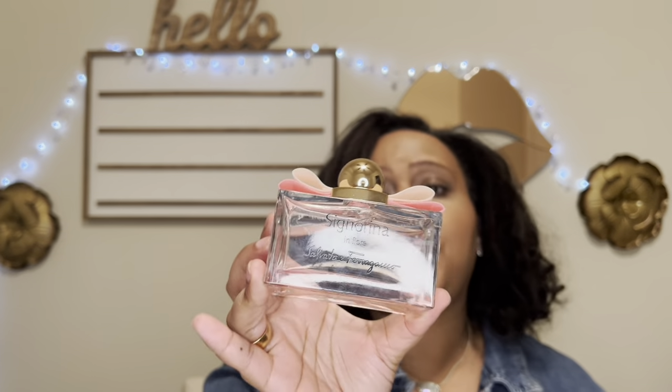The next combination features Signorina in Fiori — the packaging is adorable, which is what drew me into this line from Salvatore Ferragamo. This fragrance I don't love from the bottle, but when I put it on my skin it's a very sweet, fruity, floral, girly scent — very pretty. I decided to pair it with Bloom Box.